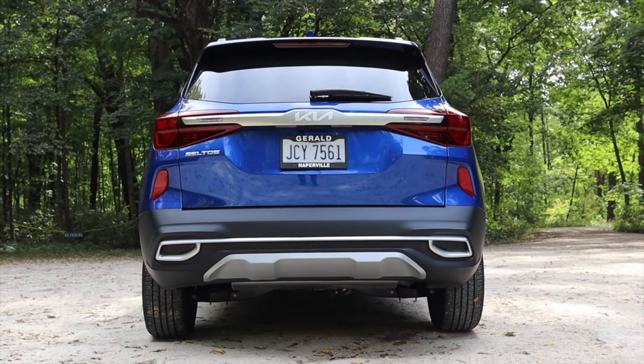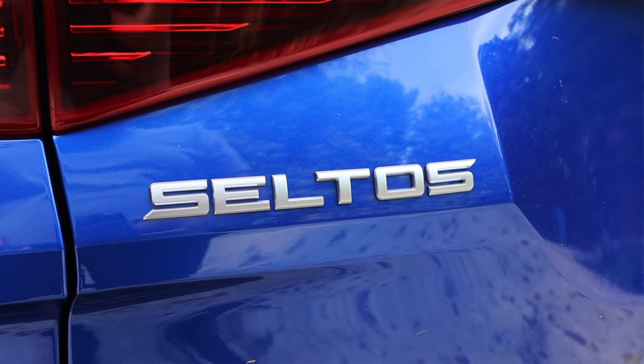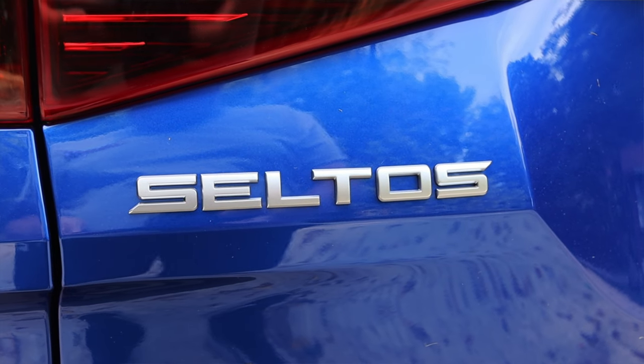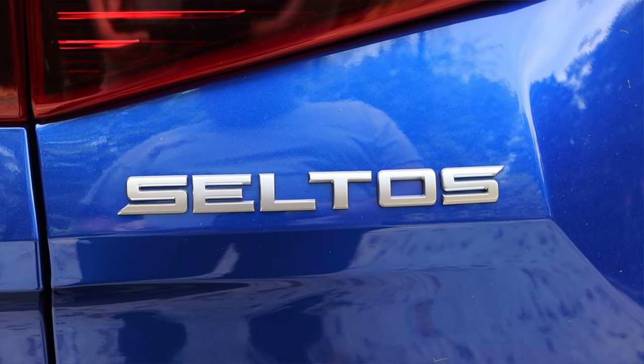I hope you guys enjoyed the video — huge thank you to Shannon for letting me take out her Kia Seltos. I'm really impressed with it and it's nice driving something better than the base model I reviewed almost two years ago. This gives me a better slice of what the Seltos really is and I'm really happy with it. Don't forget to rate, comment, and subscribe if you liked it — take care guys.